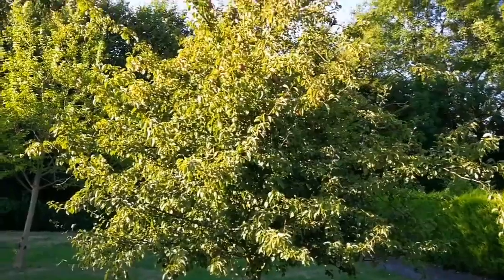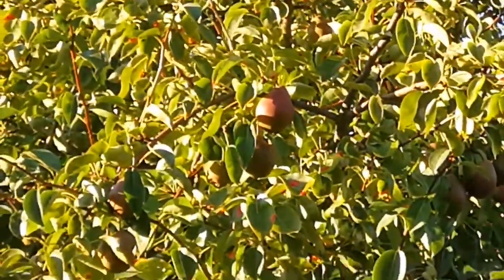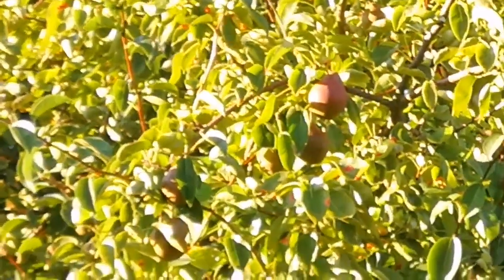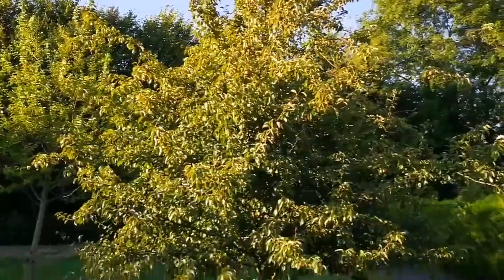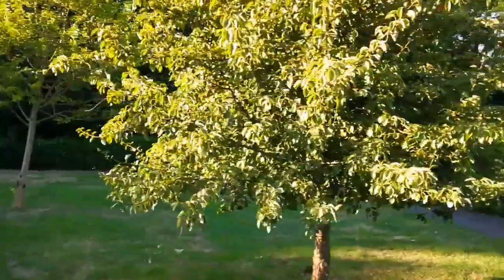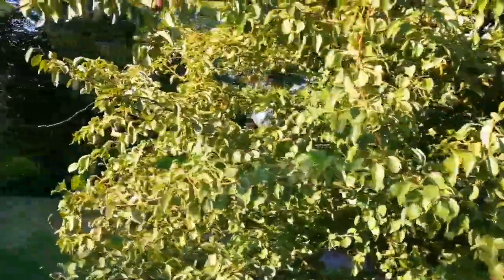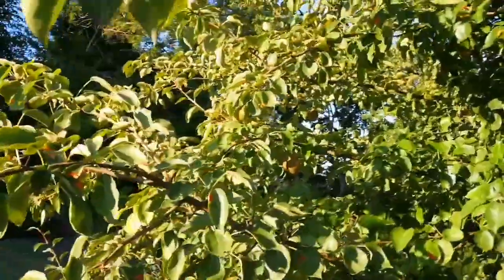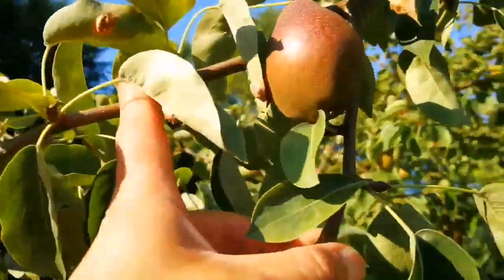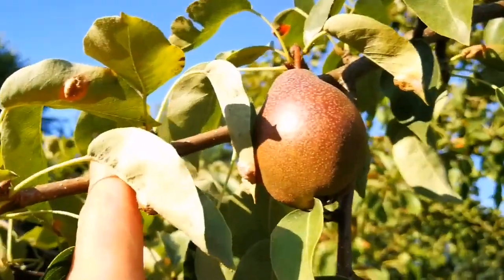This is a pear tree and as you can see the fruits are kind of reddish crimson color, so it's one of those red pears. The name is not written on any label. The fruits are at a height, which may mean that people have taken the fruits that were lower down. This one fruit has survived because it was up high.